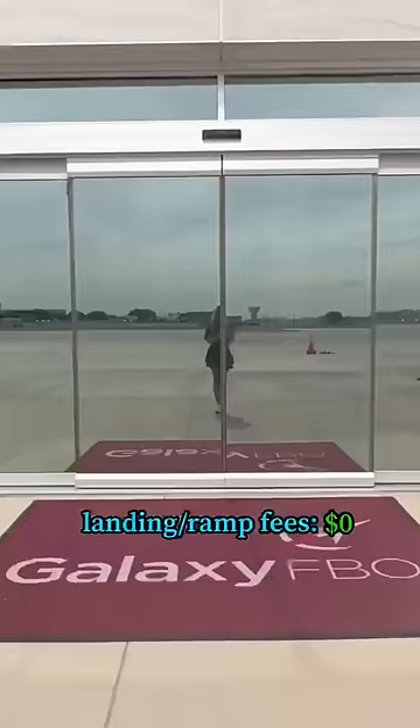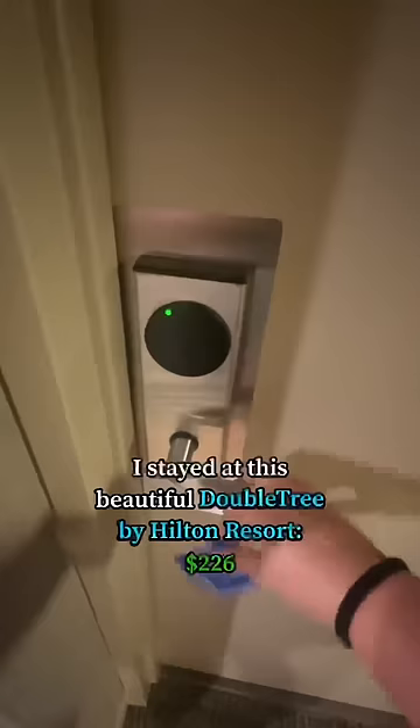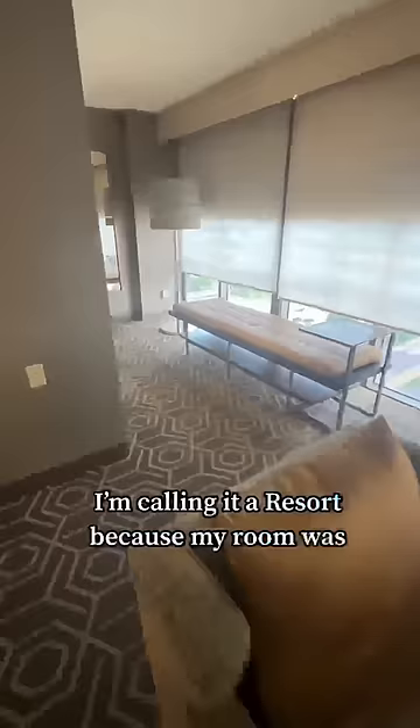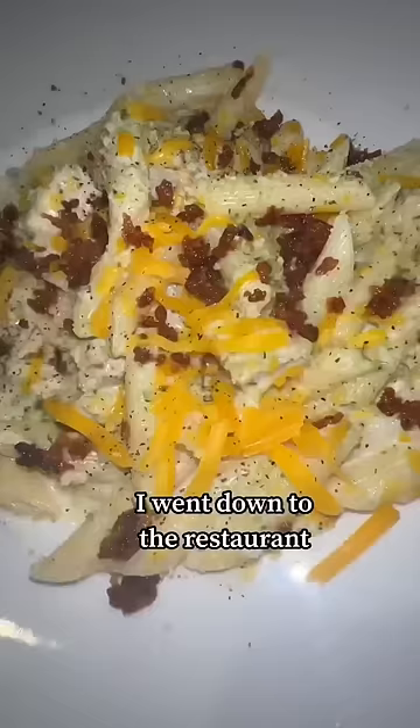Galaxy FBO was gorgeous — grabbed a free Diet Coke, and Go Rentals provided me with an amazing courtesy car for my trip. I stayed at this beautiful DoubleTree by Hilton Resort. I'm calling it Resort because my room was massive. I went down to the restaurant, tried this delicious pasta. This bread pudding was to die for, and this was my total.